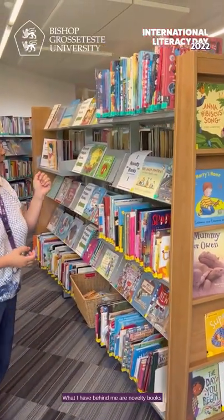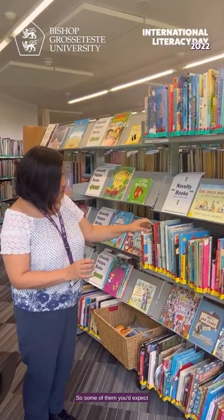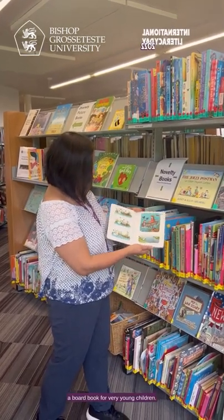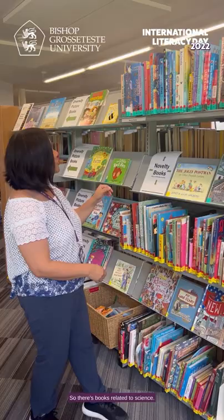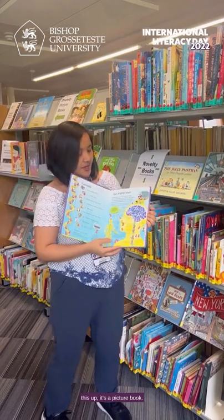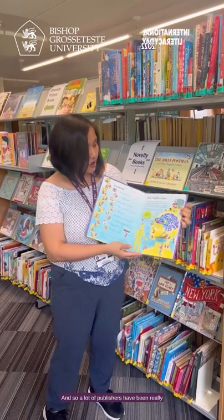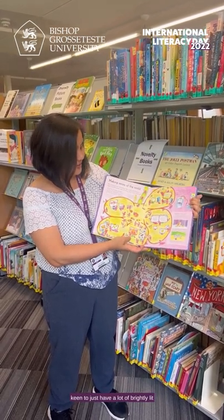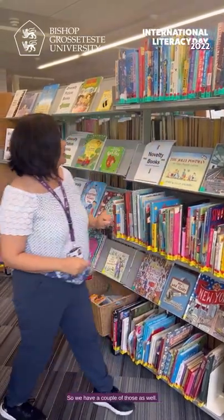Behind me are novelty books, or what I call books with movable parts. Some you'd expect for small children — for example, 'The Stick Man' is a board book for very young children — but there are also books that are more engaging. There are books related to science where, if you open them up, they're picture books designed to teach children in a fun, engaging way. A lot of publishers have been keen to use brightly colored visuals to convey interesting facts to children, and we have a number of those as well.